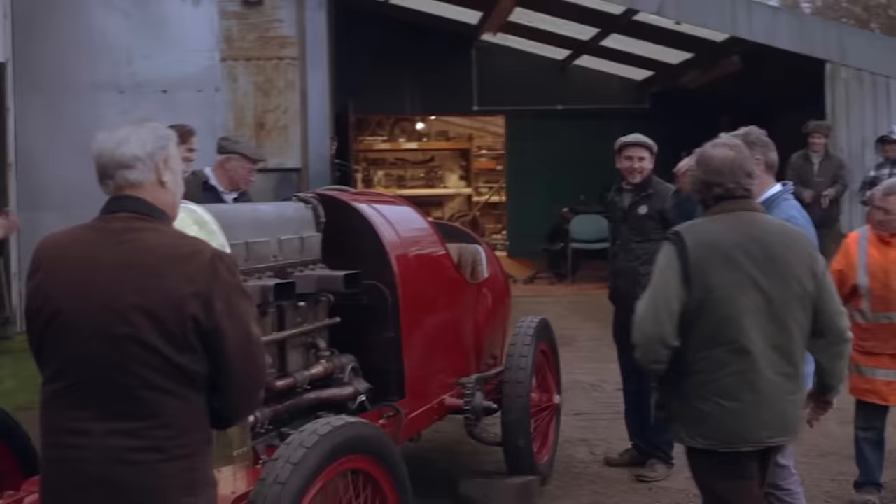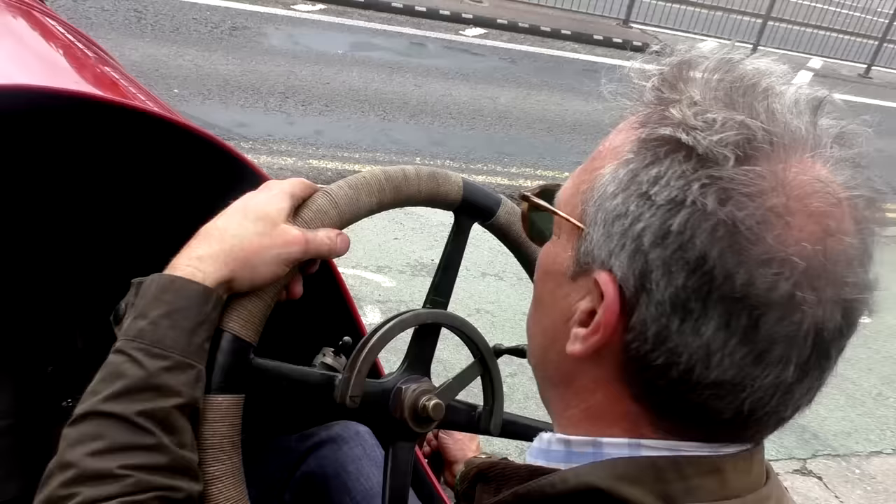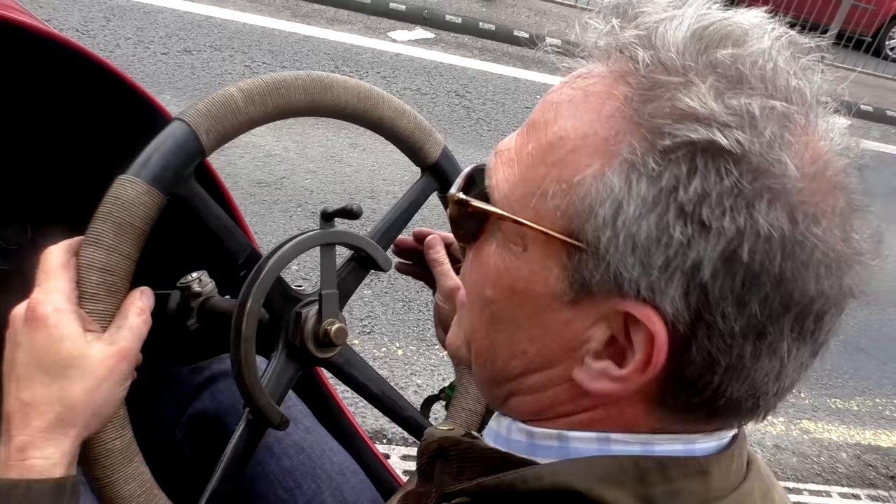I've always wanted to restore a big chain-driven Edwardian car, and a great friend of mine who is a Fiat enthusiast said, well there's only one car — it's the Fiat S76. Today was a bit of a challenge to drive 150 miles from Bristol to Goodwood, and we've had the most sensational trip.